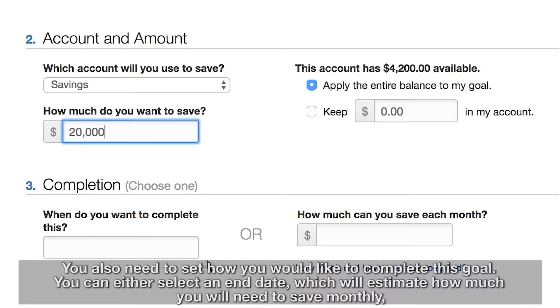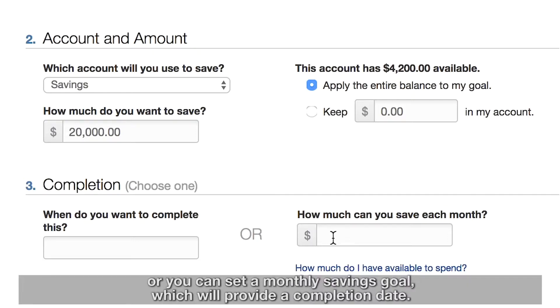You also need to set how you would like to complete this goal. You can either select an end date, which will estimate how much you will need to save monthly, or you can set a monthly savings goal, which will provide a completion date.